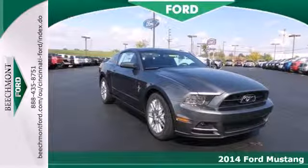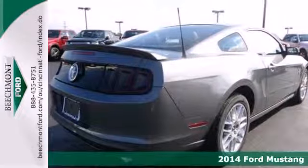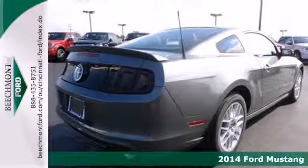It's a 2014 Ford Mustang. Could this be the year you find yourself in the cockpit of a true legend?